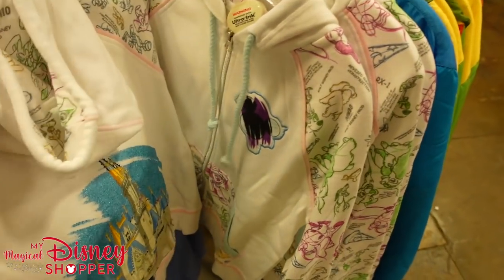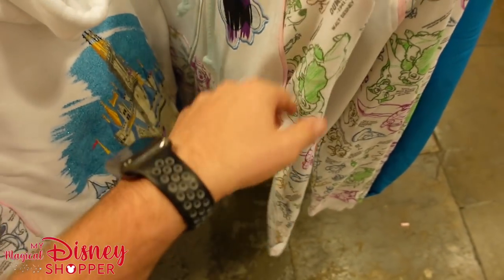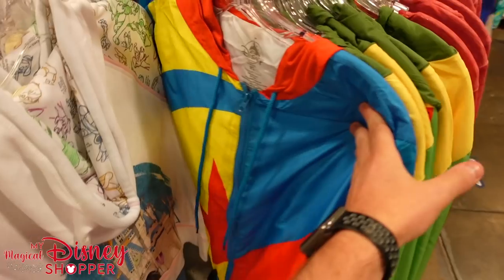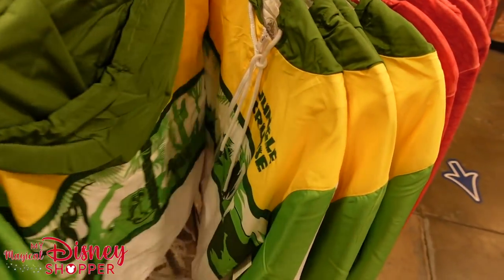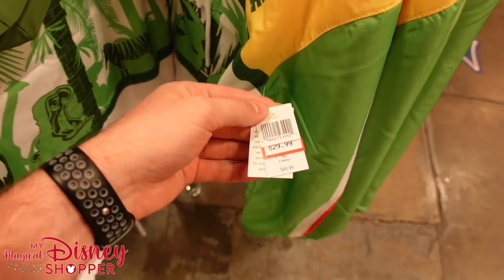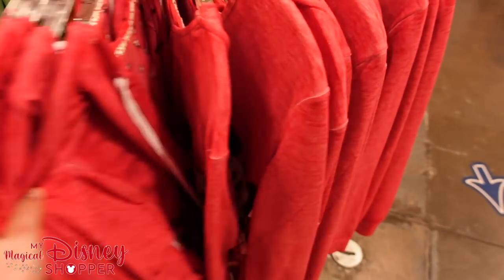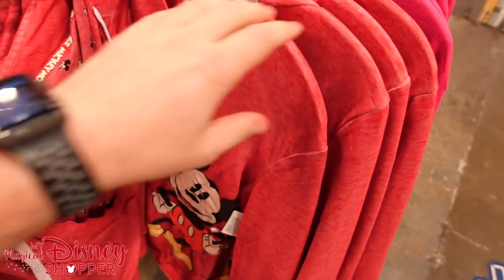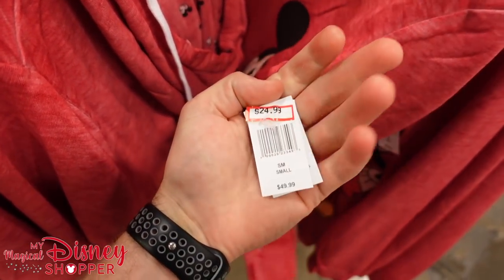The ink and paint hoodie here — we've seen this since the ink and paint stuff came to the outlet — $39.99. We've got all of these jackets: the Pixar Ball and Jungle Cruise jackets going for $29.99. And some fun Mickey tops — lots of smalls right now for $24.99, 50% off. Spoonerville High School shirt — lots of smalls and extra smalls for $14.99.